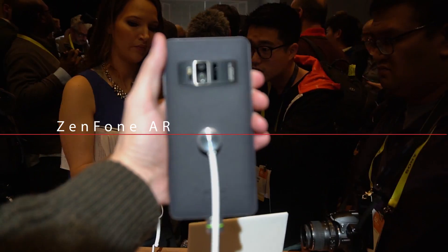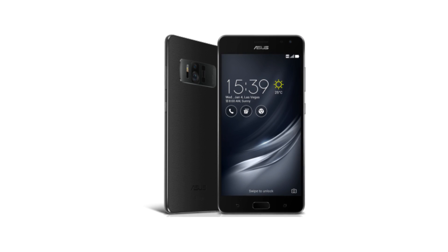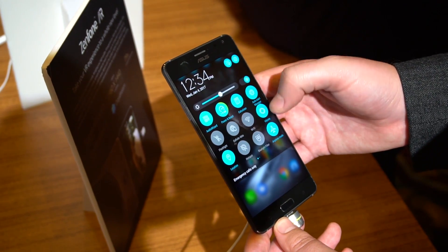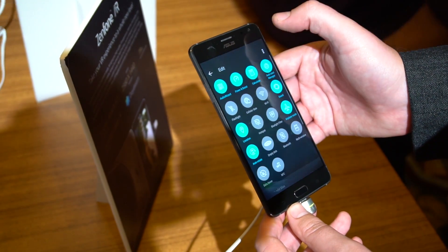You've probably already heard about the Zenfone AR because it did leak a little bit earlier this week, but it's almost certainly the most virtual and augmented reality capable smartphone ever released. It combines Google's Tango AR and Daydream Ready specifications to create an industry-first device, and it really is the first to combine both.